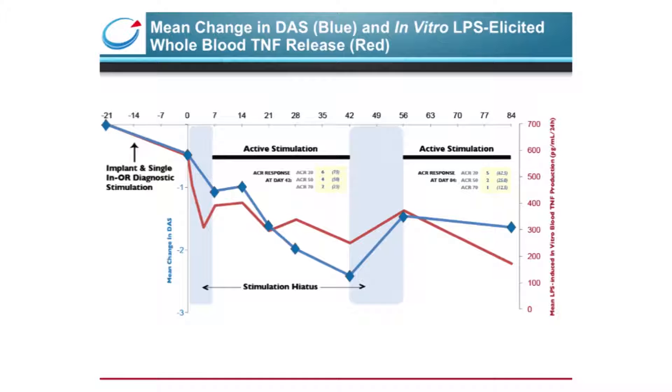This figure tracks the responsiveness of patients' blood to ex vivo LPS challenge over the course of the study in red, plotted against the change in DAS in blue. In this whole blood assay, we challenge whole blood taken from the patient with endotoxin and measure how much TNF is produced, which is a snapshot of the inflammatory state of those circulating cells. The data showed that ex vivo blood responsiveness to LPS tracks the DAS score fairly well and bridges back to our preclinical data where stimulation parameters were worked out using LPS responsiveness as the readout.